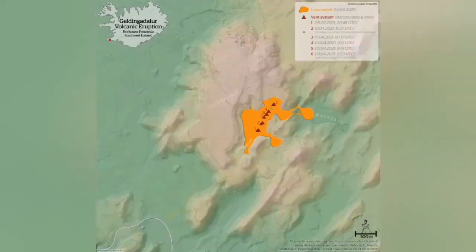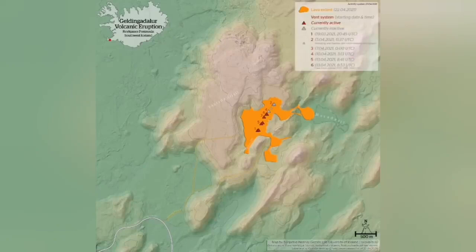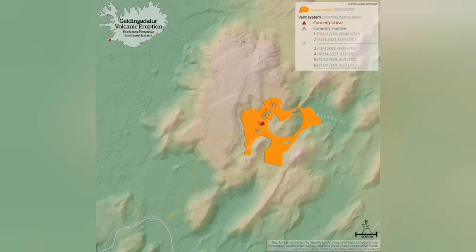Similar rift valleys exist in Africa, in the Red Sea, in Palestine, Jordan, up to Lebanon and Syria. Also in Ethiopia, down in the Afar Triangle — Eritrea and Djibouti. We also have one in Europe: in the Rhine Valley, from Switzerland to France, Germany, the Netherlands, and the North Sea, there is actually a rift valley. It is not active anymore, but it exists there. Similarly, we have it in Iceland, where land masses are being created, as we see in this volcanic eruption.